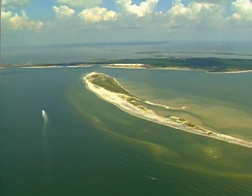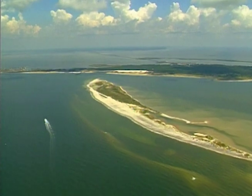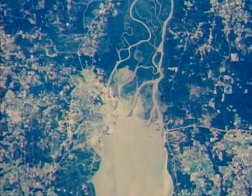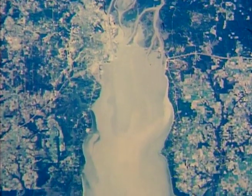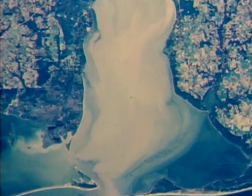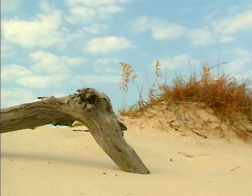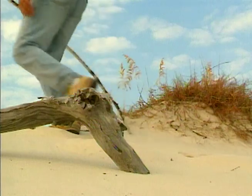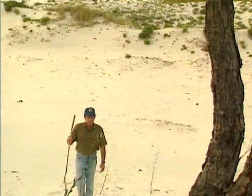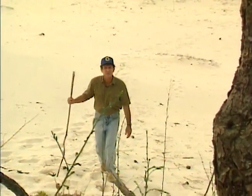One of a string of barrier islands that runs along the Gulf Coast, Dauphin Island separates and protects the mainland from the open ocean. Lying at the mouth of Mobile Bay, downstream of one of the largest watersheds on the continent, the island is one of few broadly diverse and relatively stable barrier islands in North America. It's unusual for a barrier island because it hosts nearly all the ecosystems and wildlife found along the Gulf Coast.